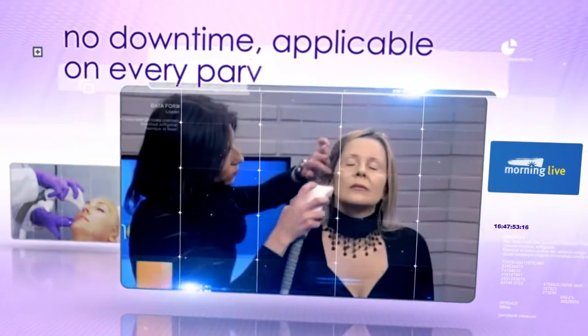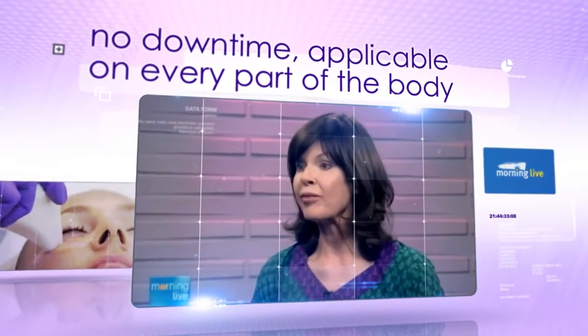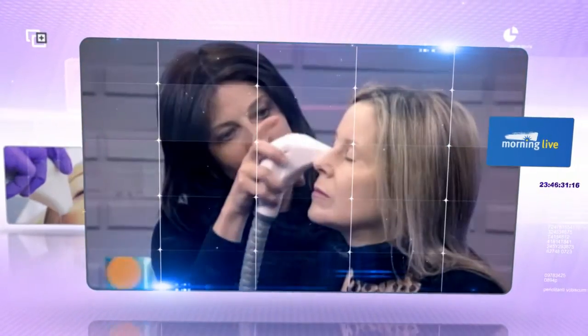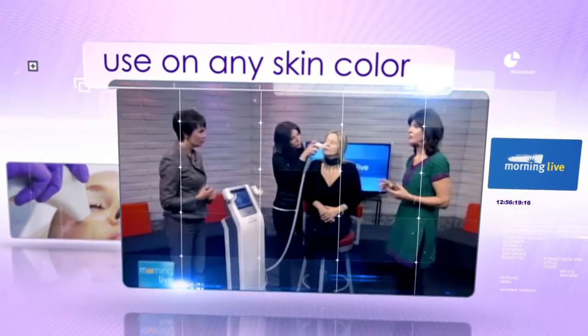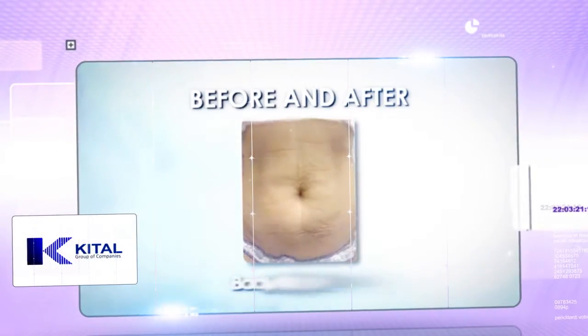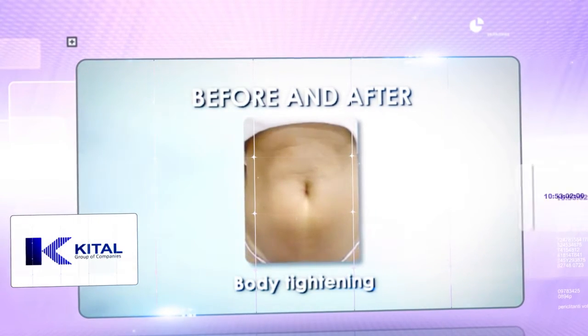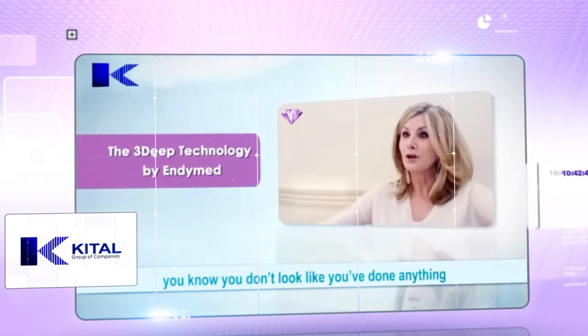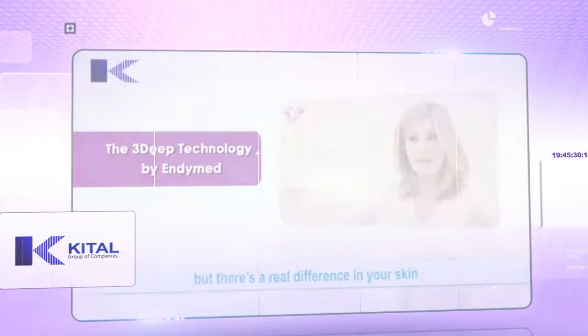It's not painful, there is no down time, and you can actually do every part of the body. With the radio frequency we can use it on any color of skin, which is a huge advantage. One patient actually fell asleep in her first treatment, which is always a good sign. You don't look like you have done anything but there is a real difference in your skin.